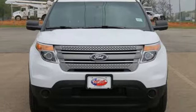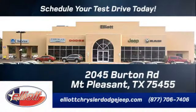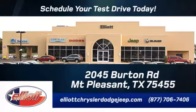Come see us today at Elliott Chrysler Dodge Jeep. Schedule your test drive today. We are located just off I-30 on Burton Road in Mount Pleasant.